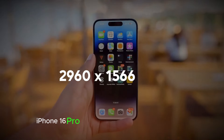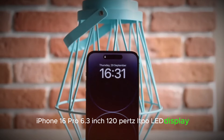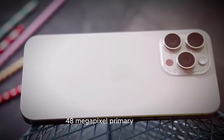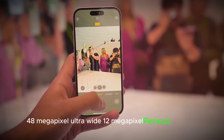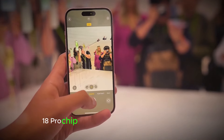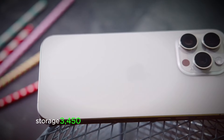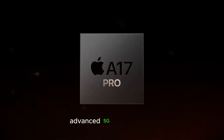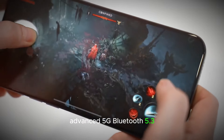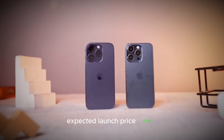iPhone 16 Pro: 6.3-inch 120Hz LTPO OLED display, 48-megapixel primary camera, 48-megapixel ultra-wide, A18 Pro chip, 8GB RAM, up to 1TB storage, 3,450 mAh battery, fast charging details unknown, advanced 5G, Bluetooth 5.3, Wi-Fi 7, iOS 18. Expected launch price: $1,100.